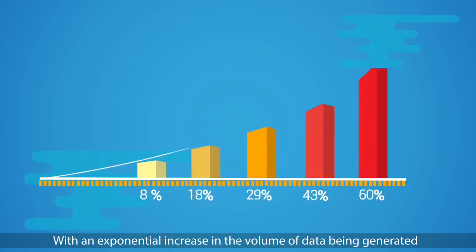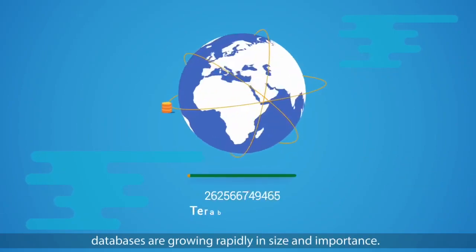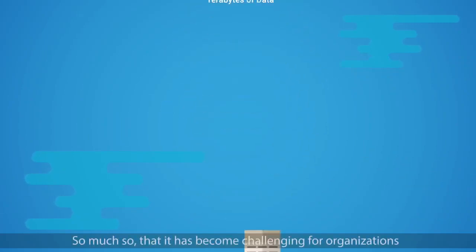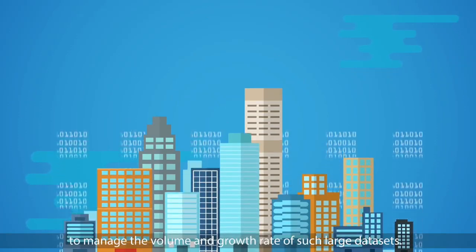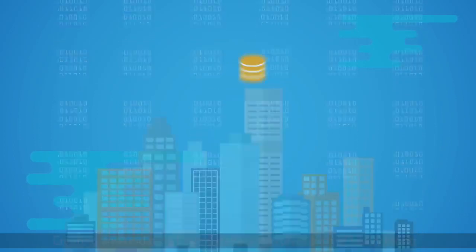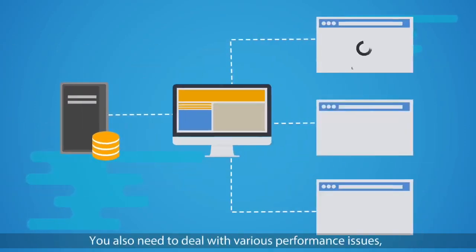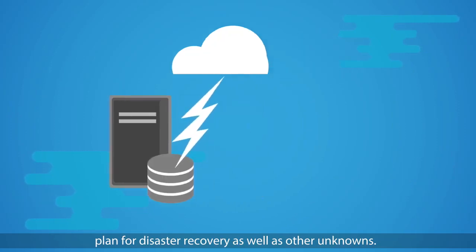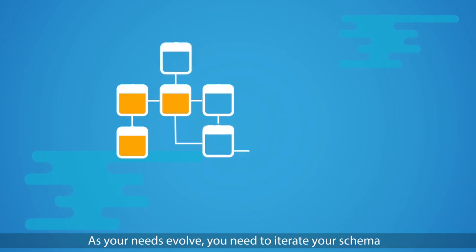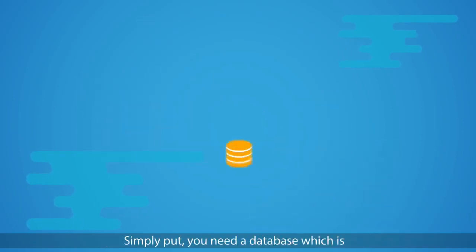With an exponential increase in the volume of data being generated in the world today, databases are growing rapidly in size and importance — so much so that it has become challenging for organizations to manage the volume and growth rate of such large data sets. Creating and updating large databases involves a lot of heavy lifting. You also need to deal with various performance issues, plan for disaster recovery, as well as other unknowns. As your needs evolve, you need to iterate your schema and manually provision additional resources to accommodate the iterations. Simply put, you need a database which is easy to set up.